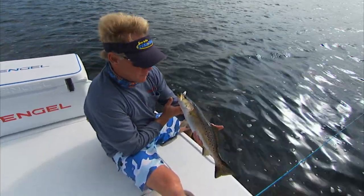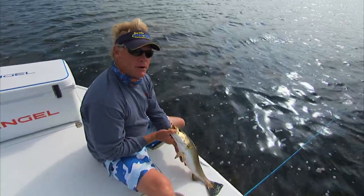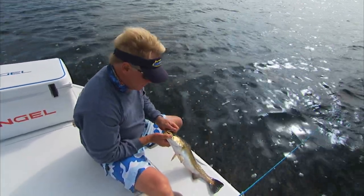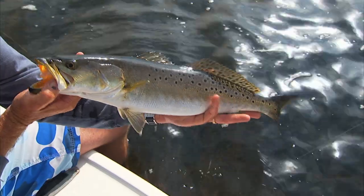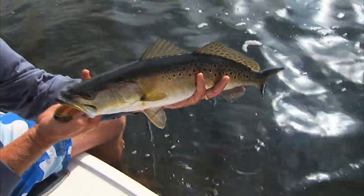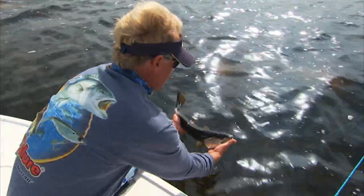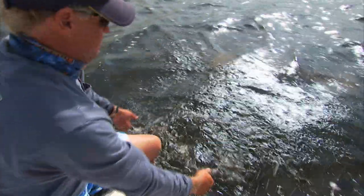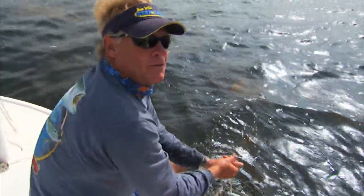Look — not one scar on him, nice and healthy. You know, it's amazing — that winter a couple of years ago in 2011, we saw so many big trout that were dead. 2010 is when we had that bad snook kill, and that was all over the state. Absolutely beautiful. You see the color of his back and how they sit down in that grass — they're just so camouflaged. Watch how he disappeared. He was alive and ready to go!